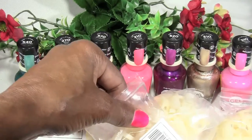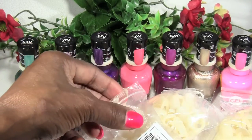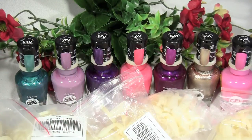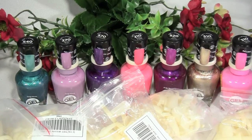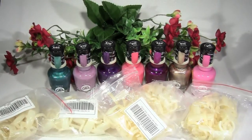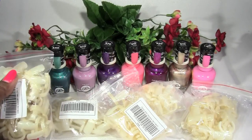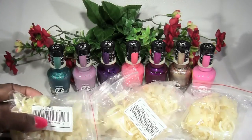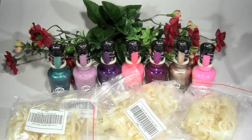I ordered five packs because I wasn't sure if they would arrive, first of all, because I ordered these from eBay. I actually saw them on another YouTuber's channel and decided to look them up. So I ordered five bags, 50 in a bag. Let me just tell you the stats.